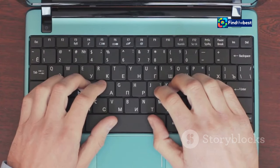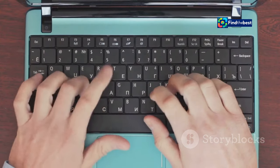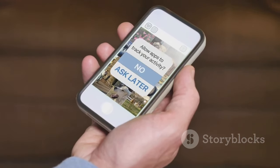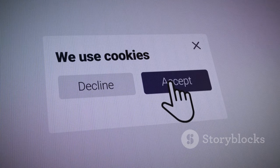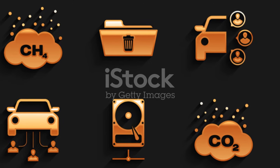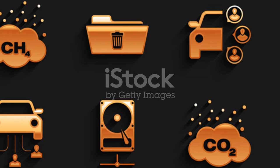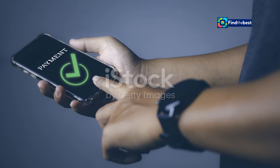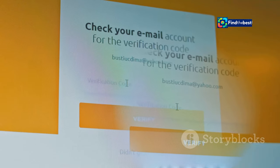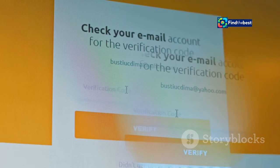After that, enter your information. You might need to provide your email address or allow notifications from the website. Make sure to double-check your details and follow the instructions on the screen. Finally, confirm your subscription. HVG.hu might send you a confirmation email or ask you to click a link to confirm. This step is important for security and helps make sure you really want to receive their updates.